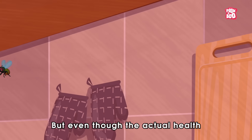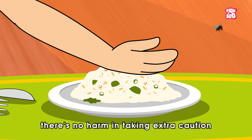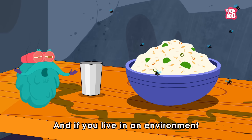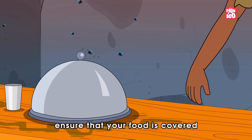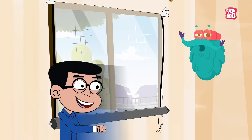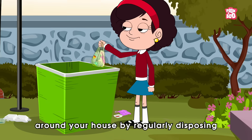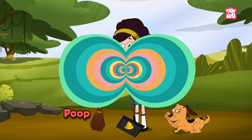But even though the actual health risks are very low if a fly lands on your food, there's no harm in taking extra caution by removing the piece of food where the fly landed before eating it. And if you live in an environment with fewer hygienic practices, ensure that your food is covered while it sits in an open area. Moreover, you can use screens on windows and doors to prevent flies from sneaking in. It's also a great idea to maintain cleanliness around your house by regularly disposing of trash, covering garbage cans and cleaning up after your pet's poop.